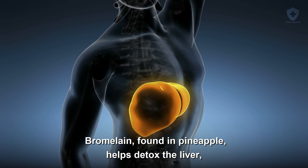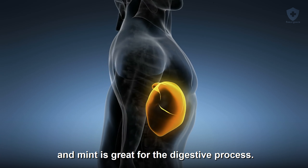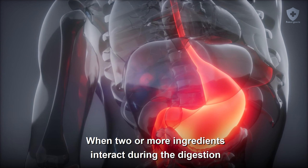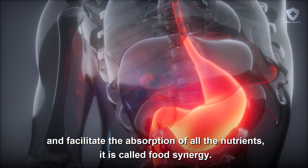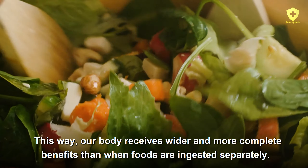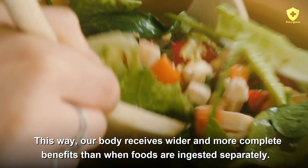Bromelain, found in pineapple, helps detox the liver. And mint is great for the digestive process. When two or more ingredients interact during digestion and facilitate the absorption of all the nutrients, it is called food synergy. This way, our body receives wider and more complete benefits than when foods are ingested separately.